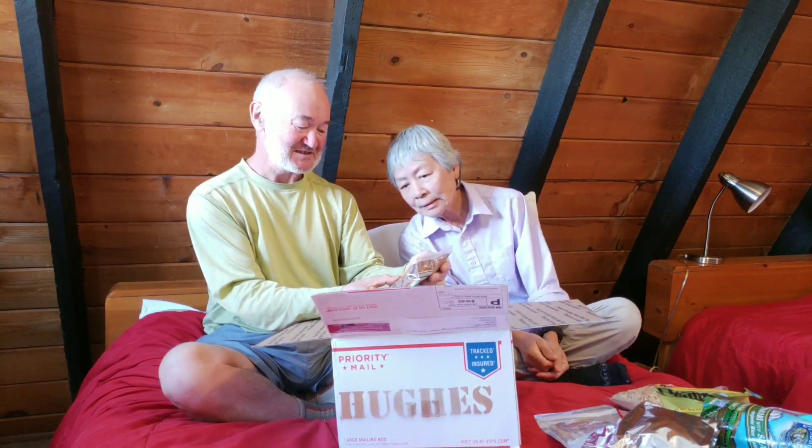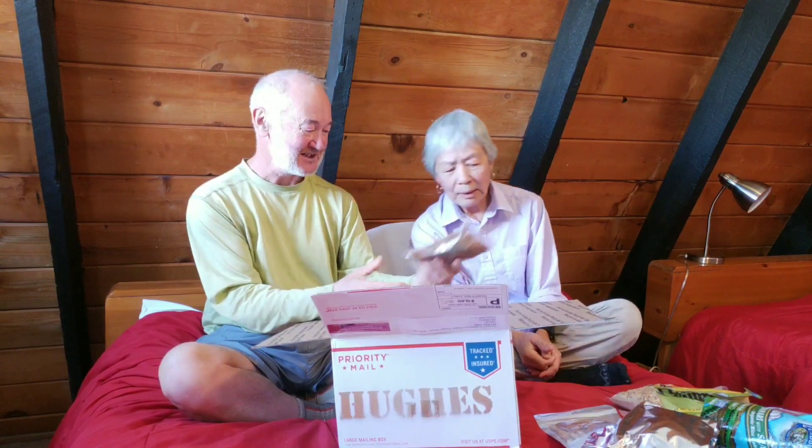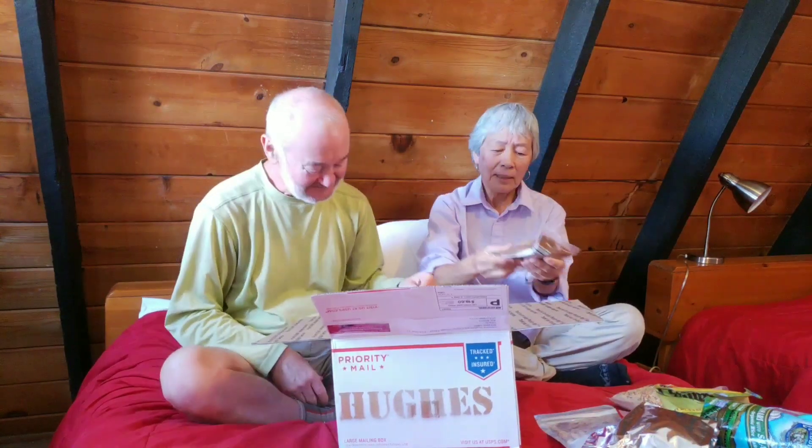Trader Joe's sweet and spicy pecans — you like those better than the candy ones? Yeah, yeah. And extra zip-lock baggies.